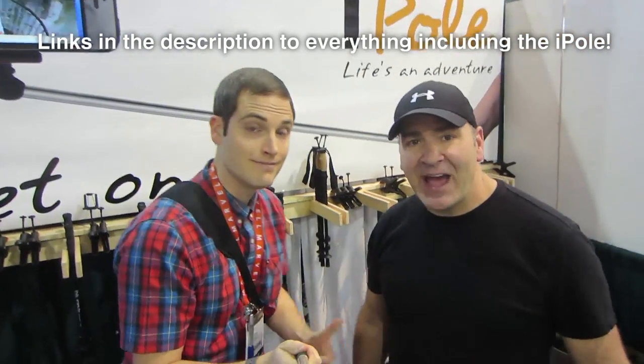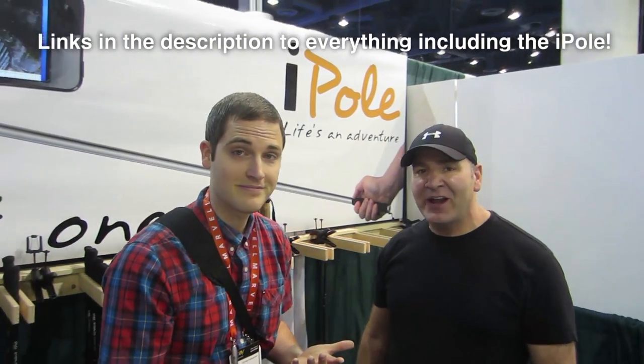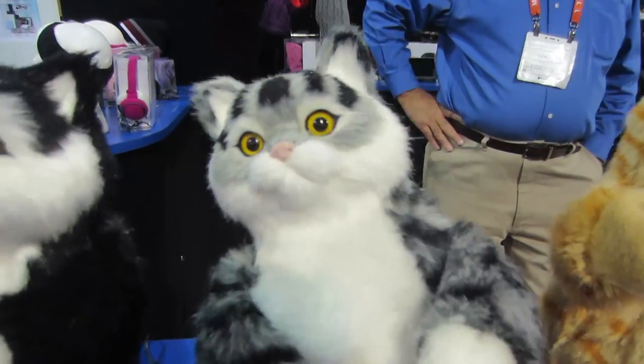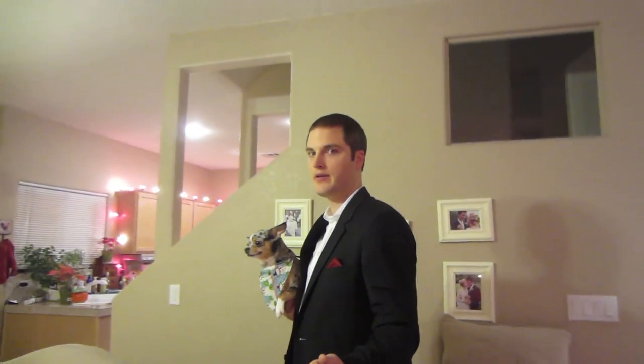I want to get an iPole from Basscap Tech — killer product. This allows you to act, film, and direct. This little pole transforms your life. For 35 bucks, you're gonna have the best vlogging tool and the best action camera video pole you've ever used. The iPole Mini extends out there pretty crazy — look at how it looks. That's the fully extended iPole Mini right there. So crazy.